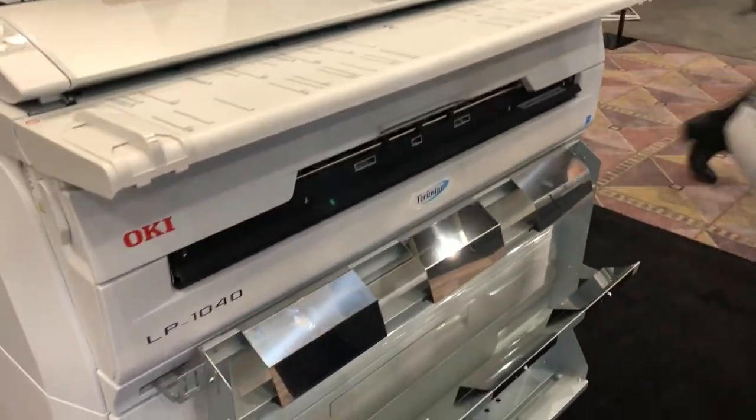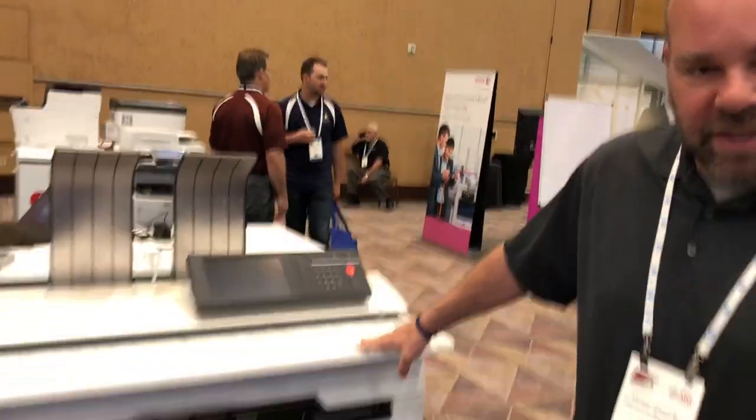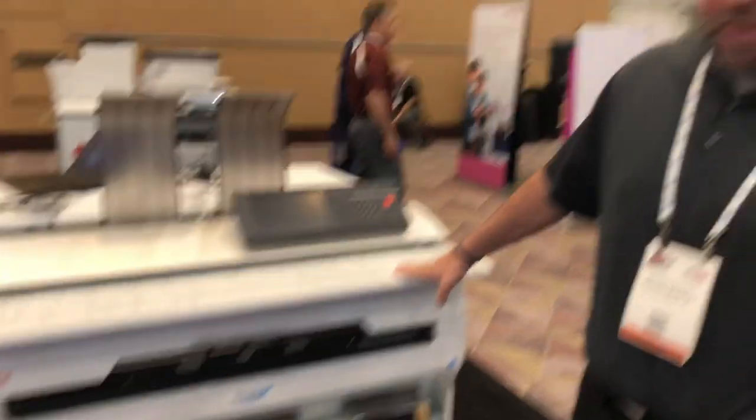This is our LP1040, our TerrioStar black and white wide format product. A great opportunity for dealers to expand their line into wide format. This is great for the AEC market — architectural, engineering, and construction.